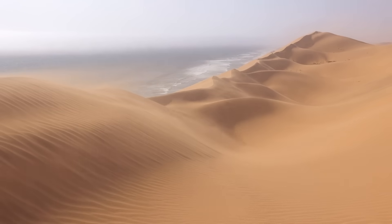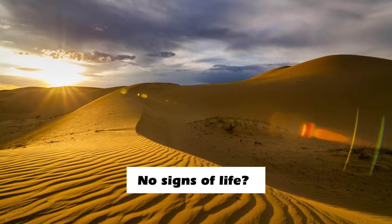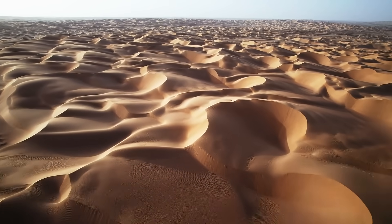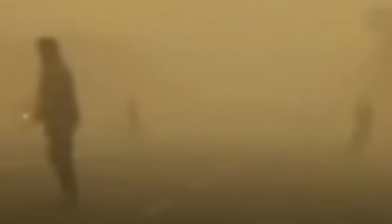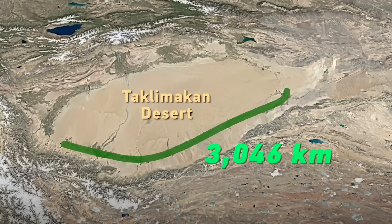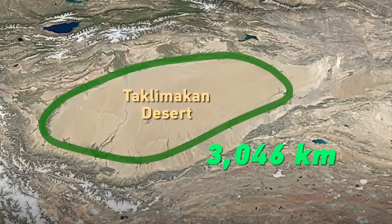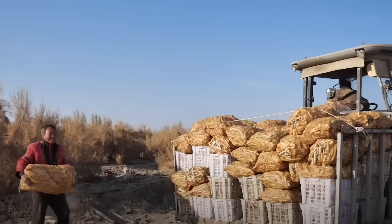When you think of a desert, what comes to your mind? Endless sand? Scorching heat? No signs of life? The Taklimakan Desert — China's largest desert — for decades had its sands creeping outward, consuming homes, roads, and farmland. That story is changing. After 40 years of effort, China has built a 3,046-kilometer greenbelt encircling the desert, the longest man-made desert shield on Earth. It doesn't just stop sand — it's helping lift people out of poverty.